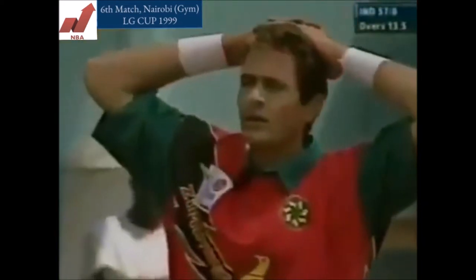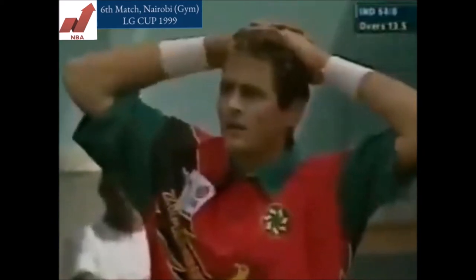This one, he just guides his way down towards the third man boundary for four. There might have been a bit of an edge there — I'm not sure that he had as much control over that shot as he might have liked.